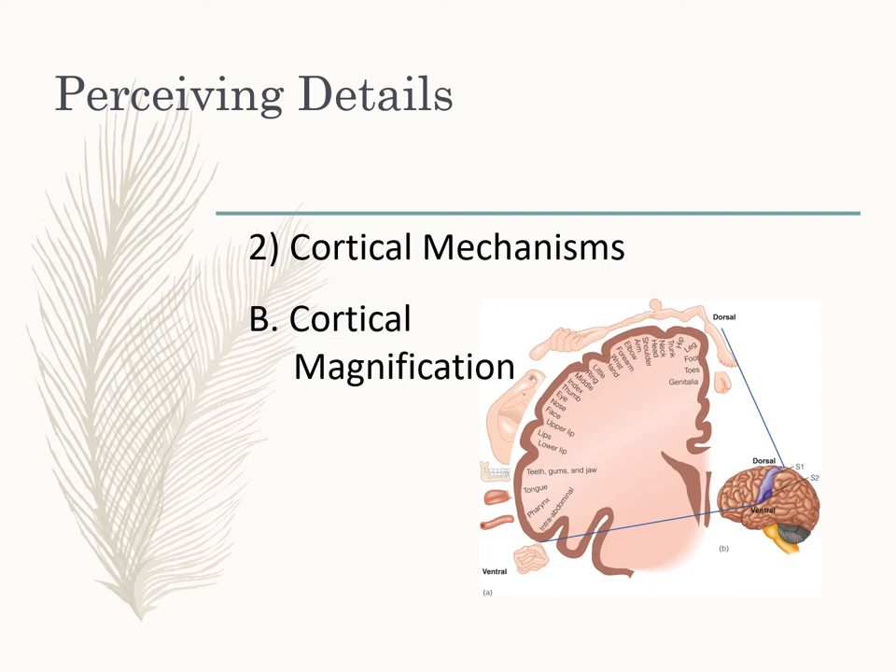This mirrors what we saw with vision: the fovea had cortical magnification, linear wiring, and small receptive fields, and had more cortical space dedicated to it. Similarly, all of these factors together give us more detailed information from our fingers, lips, and tongue than from other areas of our body where receptive fields are larger, overlapping, and less cortical space is devoted to them.